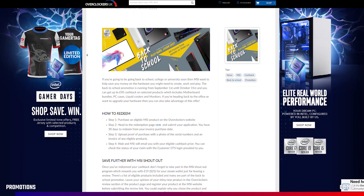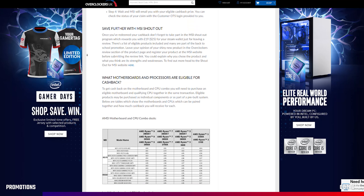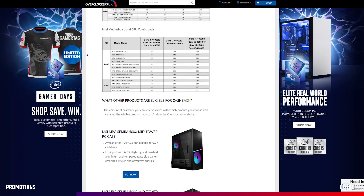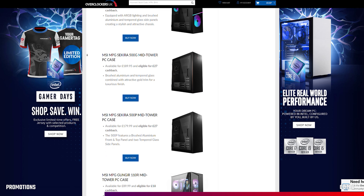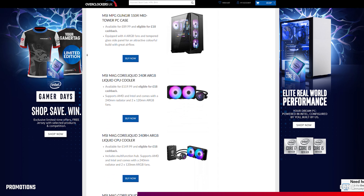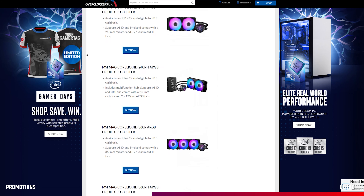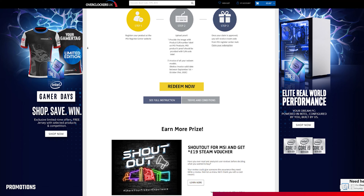Our final story covers two new promotions from MSI and Nvidia. The MSI back to school promotion runs until October 31st, offering up to £90 cash back on motherboard bundles, monitors, PC cases, and liquid coolers. Top picks include the MEG X570 Godlike motherboard with a Ryzen 9 processor for £90 cash back, MSI MPG Sakura cases for £27 cash back, MSI MagCore liquid AIO CPU coolers for £18 cash back, and select MSI Optix gaming monitors for £27 cash back. Don't forget MSI's shoutout program, which rewards you with £19 for your Steam wallet just for leaving a review.